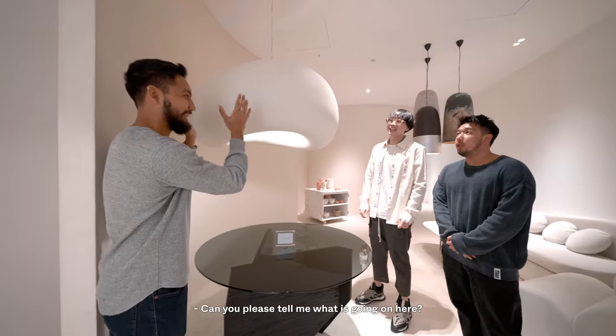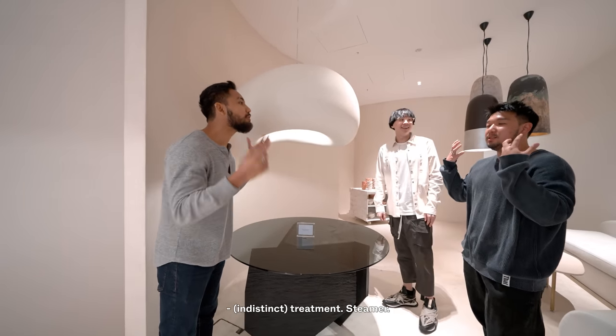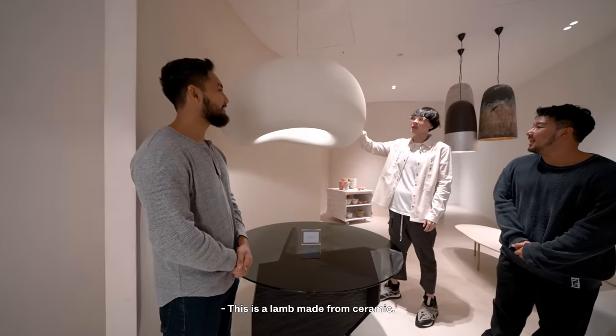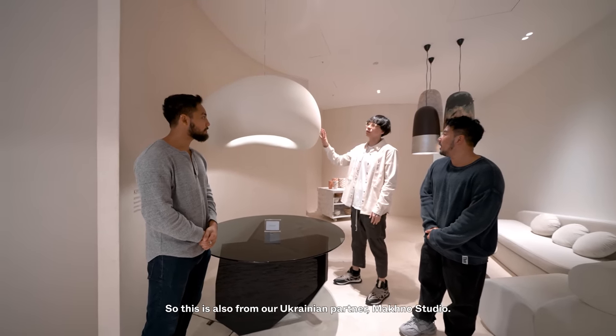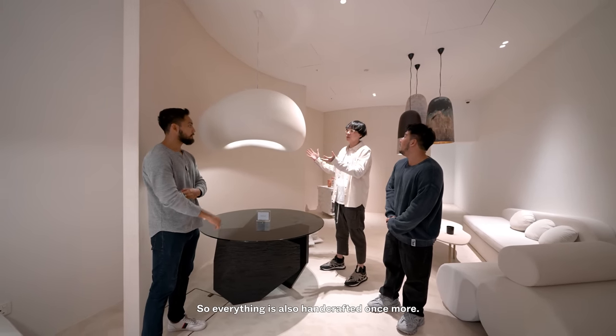Can you please tell me what is going on here? Is this a cloud? What is it? Sfumato treatment. This is a lamp made from ceramic with polyester resin as its base. This is also from our Ukrainian partner, Magno Studio. Everything is handcrafted once more.